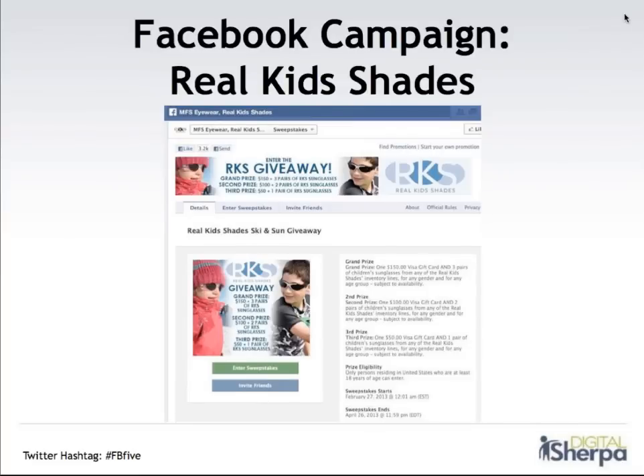Here's an example of a Facebook campaign we're currently running for Real Kids Shades. It's a great giveaway with three prize packages, all involving Visa gift cards as well as Real Kids Shades — a combination of a special prize and the product. This is really just in time because it's spring now and summer is right around the corner, so it's a good way to use that seasonality to get people interested in Real Kids Shades. Another benefit of campaigns is that you can capture fan email addresses, so you can continue reaching out to them after the campaign to keep them more engaged with the business and more informed.